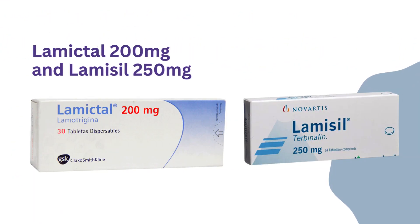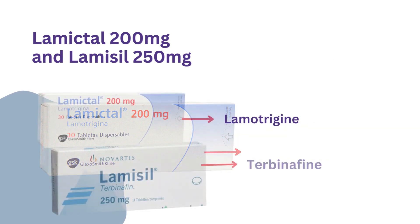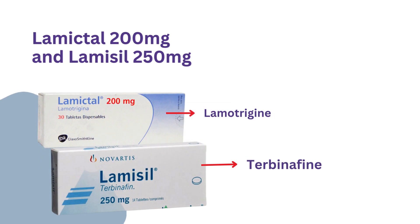Lamictal 200mg and Lamacil 250mg are two different drugs with similar name and packing. Lamictal 200mg is an antiepileptic drug containing lamotrigine, while Lamacil 250mg contains terbinafine and is an antifungal.